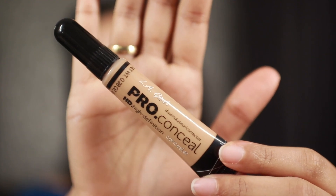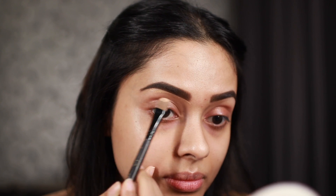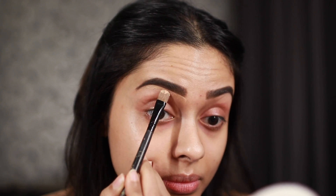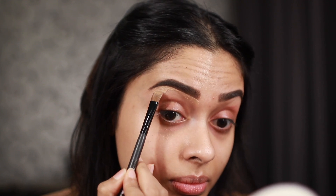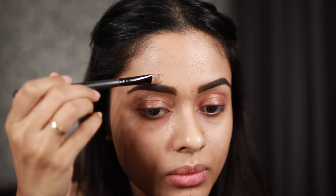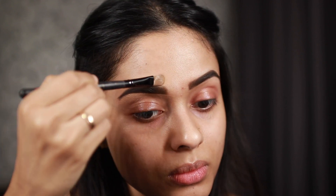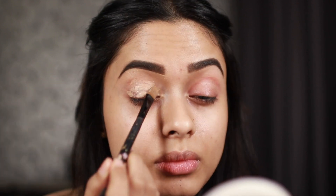Now that the eyebrows are set and not going anywhere, I'm going to start cleaning up around them. For that I'm going to be using the LA Girl Pro Concealer on a flat brush. If you're struggling with filling in your eyebrows or want to up your eyebrow game, I highly suggest doing this - fill them in however you want and then clean around using your foundation. Trust me, it's going to make your life a lot easier. I'm going to apply the same concealer on my eyelids as a base.